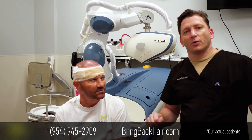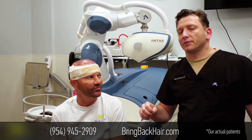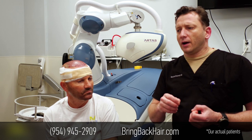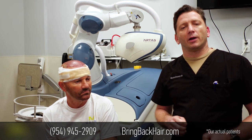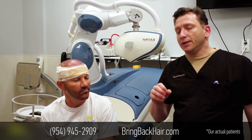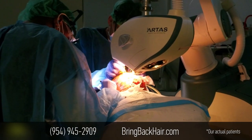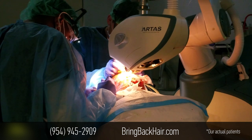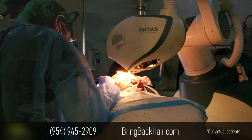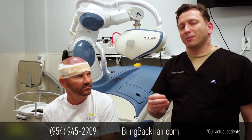What is important is 2400 grafts — it's not hairs. Because what is unique about Arthas Technology, unlike a human hand, we have to extract follicle units one by one. Arthas can actually see how many hair follicles are in each follicle unit, and we can pick and choose only the best units with three or four hairs. So you actually get up to 7000 hairs. That's what people have to understand about Arthas.